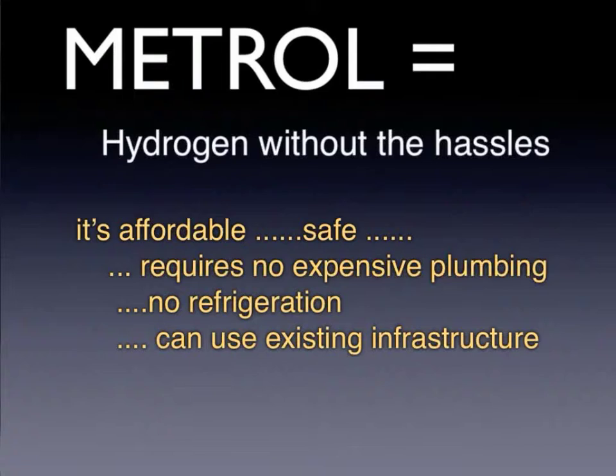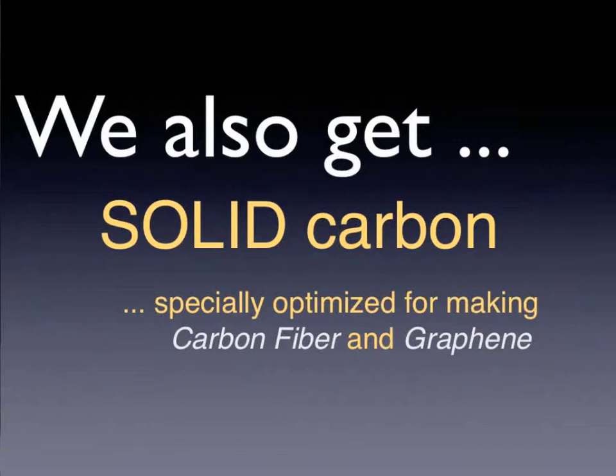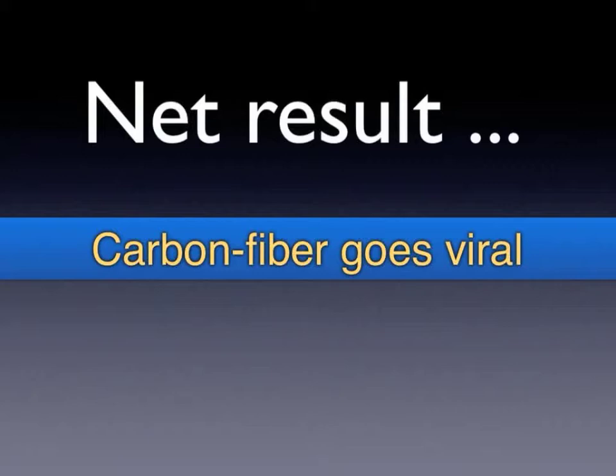One of the most compelling things about Metrol is that because it's a liquid at room temperature, we don't have to spend huge amounts of money on new fuel infrastructure or new battery infrastructure — we could change over to Metrol technology much faster than any other energy alternative. The new methane splitting process yields specialized, optimized carbon that could cut the cost of making carbon fiber in half. There is now broad consensus among industry analysts that such a price change would revolutionize the carbon fiber industry and make it go viral worldwide.